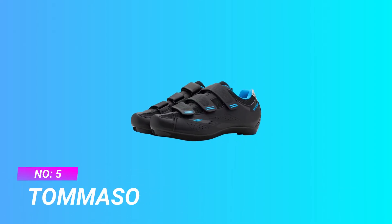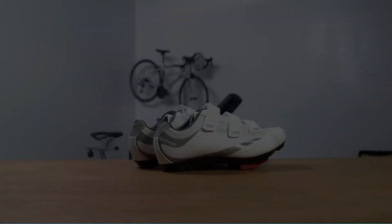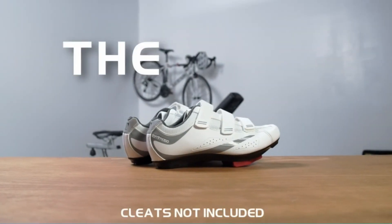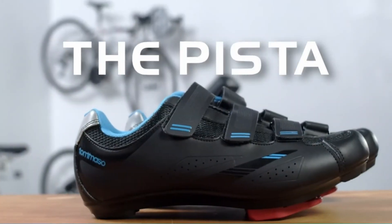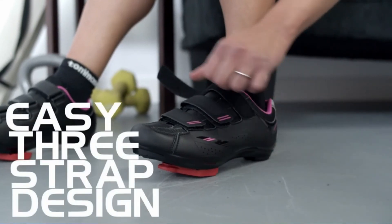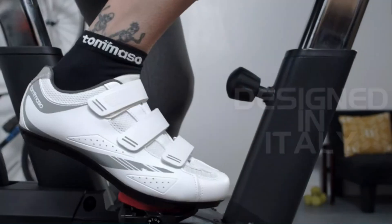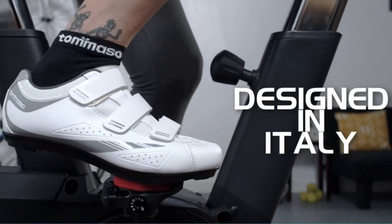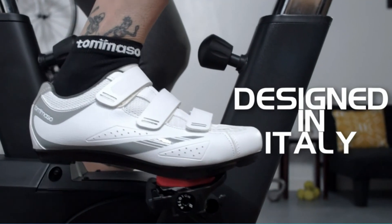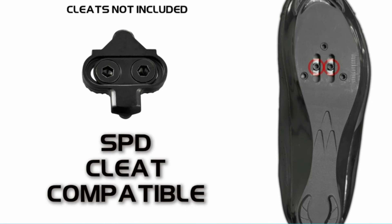Number 5: Tommaso Cycling Shoes for Wide Feet. Tommaso Products Factory Direct — we are able to offer a level of quality and value that the competition can't touch. These shoes do not include cleats. By blending comfort and performance together, we created an amazingly versatile shoe that is perfect for road riding, commuting, and touring and indoor cycling class use.